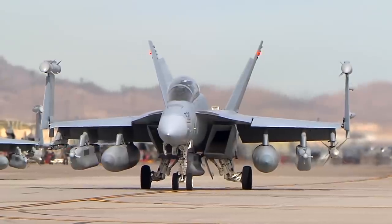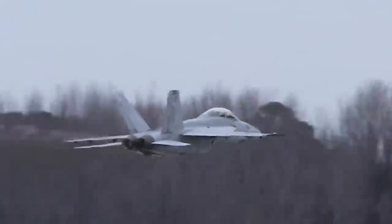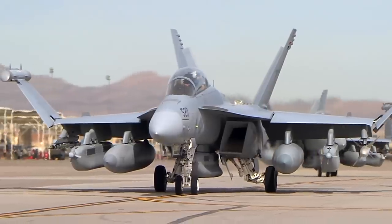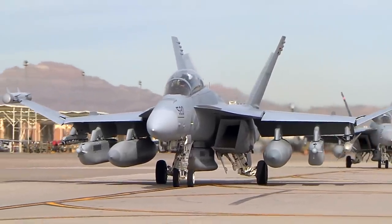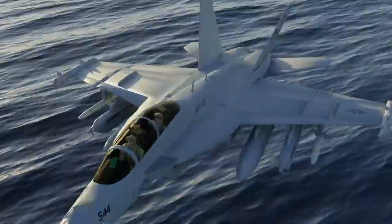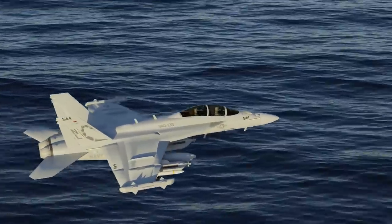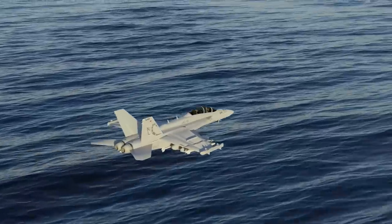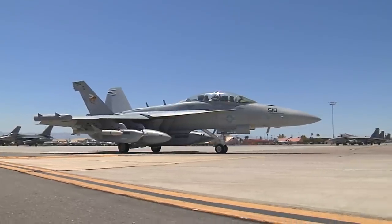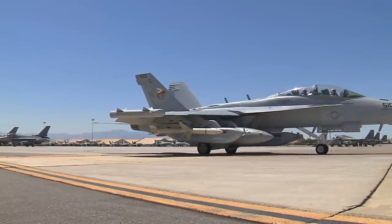The Boeing EA-18G Growler is a carrier-based electronic warfare attack aircraft, and is a specialized purpose-built variant of the combat-proven Super Hornet. The Growler is the most advanced airborne electronic attack aircraft, and the only one in production today. Providing tactical jamming and electronic protection to U.S. military forces and allies around the world, the Growler's systems are continuously being upgraded to ensure continued protection to all strike aircraft during high-threat missions for decades to come.